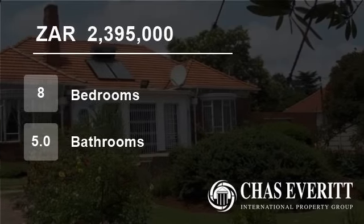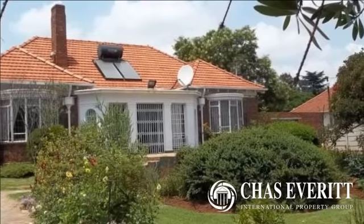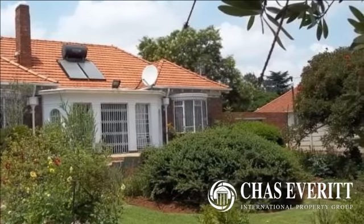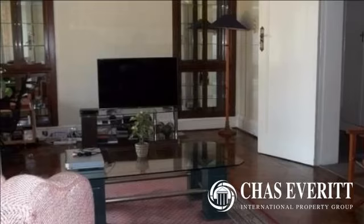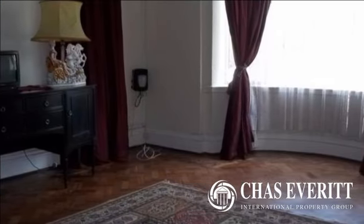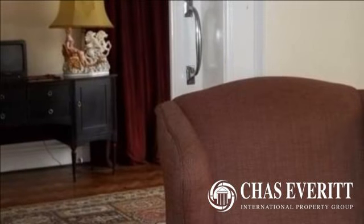Welcome to this 8-bedroom house for sale in Observatory, Johannesburg, Gauteng, South Africa for 2,395,000 Rand. Across the road from Sacred Heart College, this Art Deco character home on over 2,000 square meter stand boasts a four-bedroom house with handcrafted marble and solid wood features.